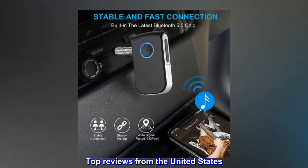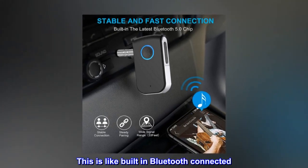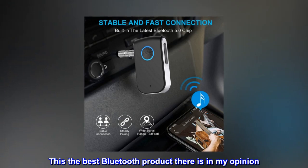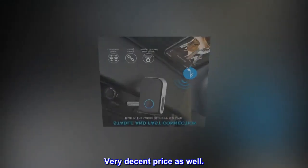Top reviews from the United States: This is like built-in Bluetooth connected. This is the best Bluetooth product there is in my opinion. Very decent price as well.